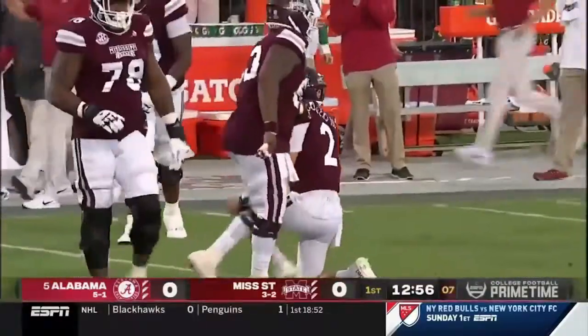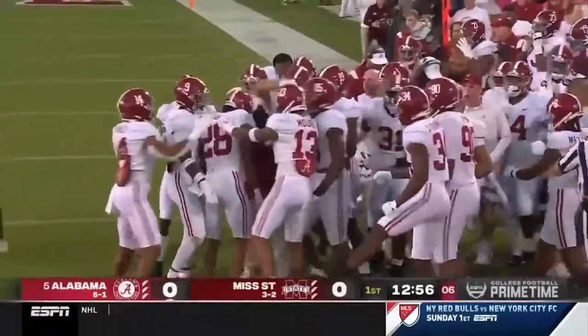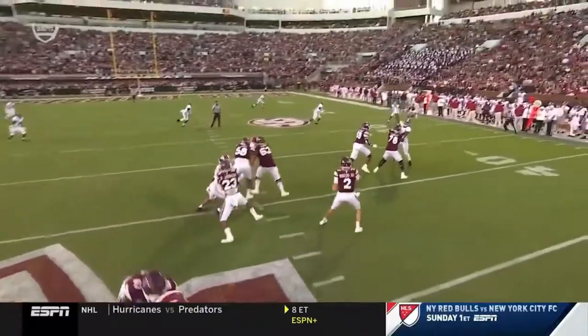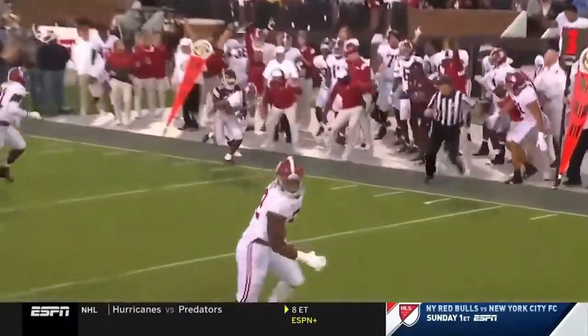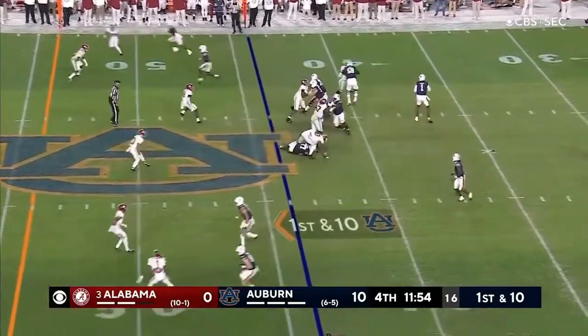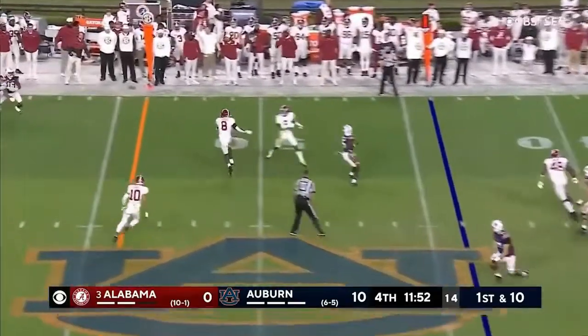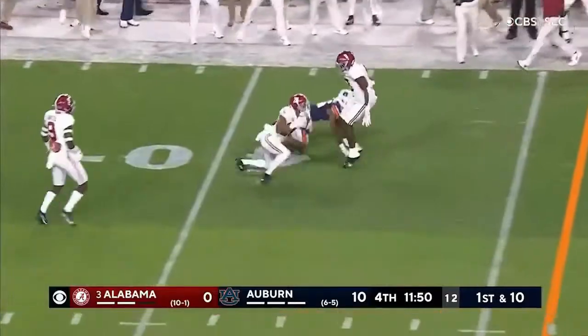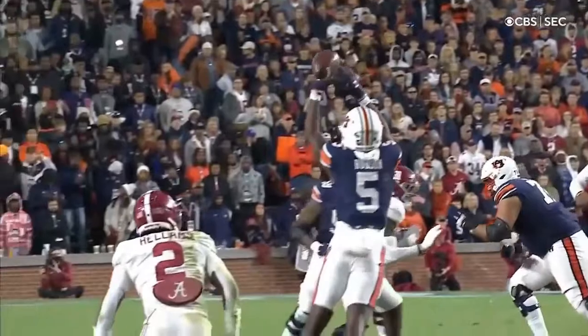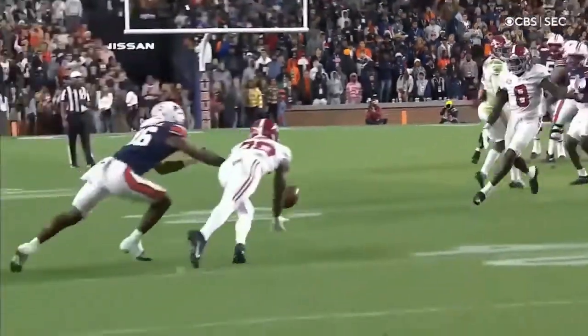Josh Jobe with the interception. Great job there by Jobe — pressure coming off the left, and he just falls right out underneath it with tremendous instincts. The throw is chipped and it's picked off. The high pass causes the turnover.